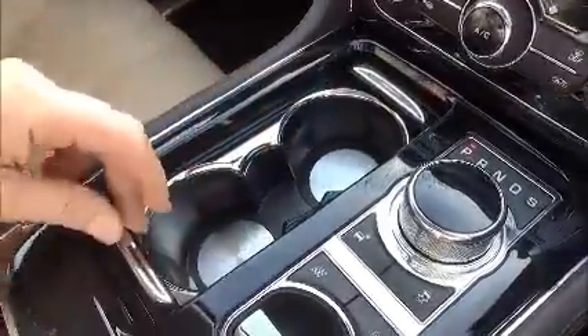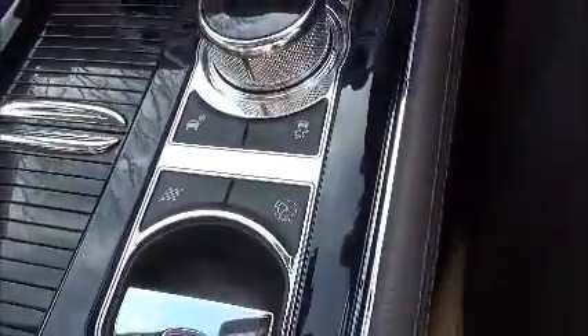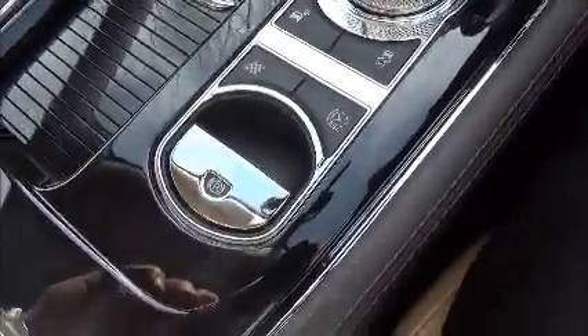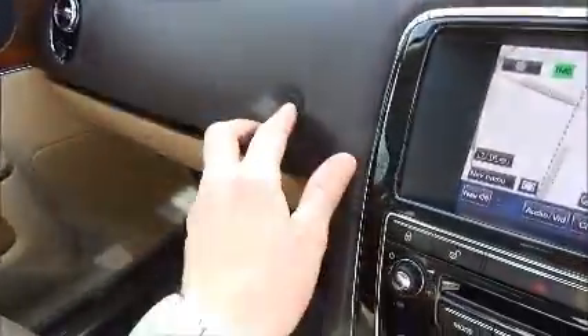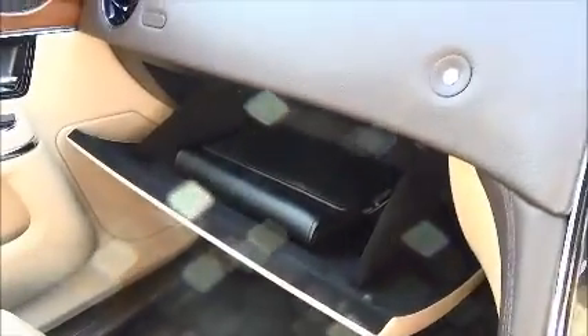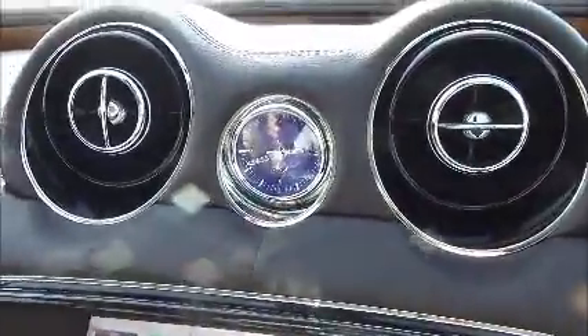There are cup holders, touring and traction control buttons, and an electronic park brake. There's additional storage and a leather armrest which also opens into more storage — and that's where you'll find two USB ports, an auxiliary socket, and another power socket. Over here is the glove box, and in the centre between the two front air vents there's a very nice stylish analogue clock.